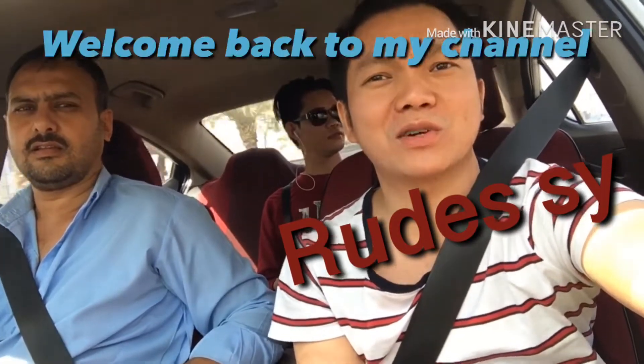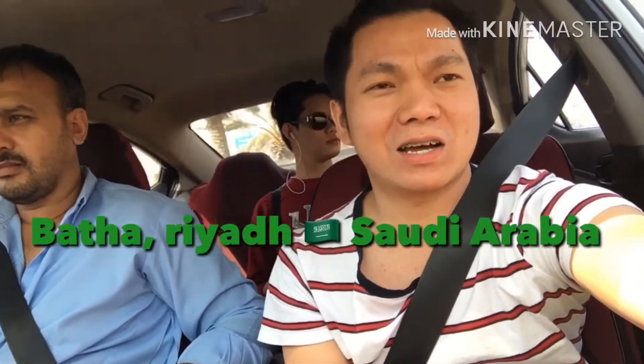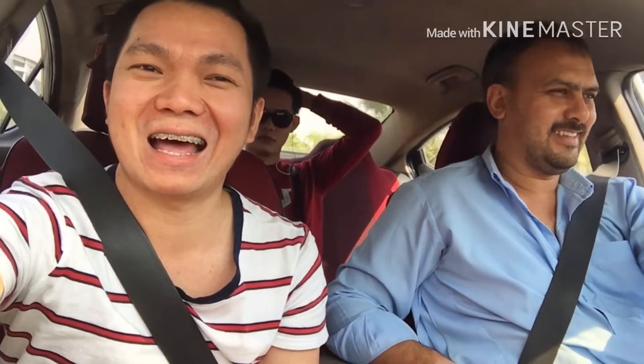Hello everyone, this is Roots of, welcome back to my channel. Right now we're going to Bataa, which is located here in Saudi Arabia. Since it's salary time, we're going to do some small shopping for our groceries. I'm with AJ, one of my co-workers, and we also have our driver here — he is the Mudir, Pakistani Jamil. I'm going to show you the way going to Bataa.